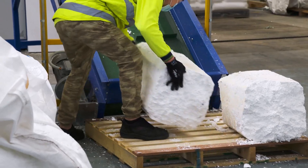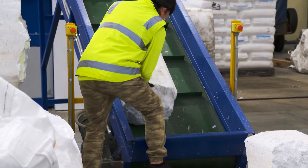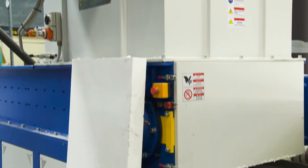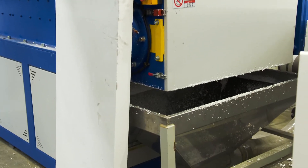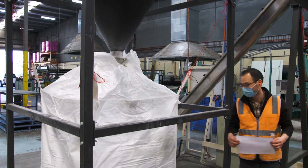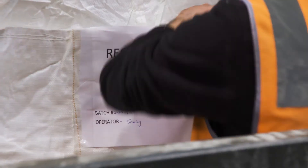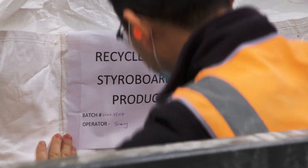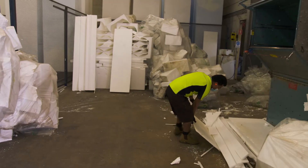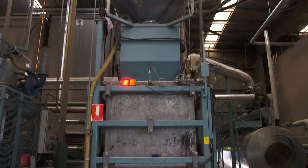Once collected, the bags come back to our state-of-the-art recycling plant where we granulate them down into small pieces. This material is then fed back into the manufacturing process. Every manufactured styropod contains 30% recycled material on average. This recycled material can come from offcuts generated within our factory and the offcuts from the building sites.